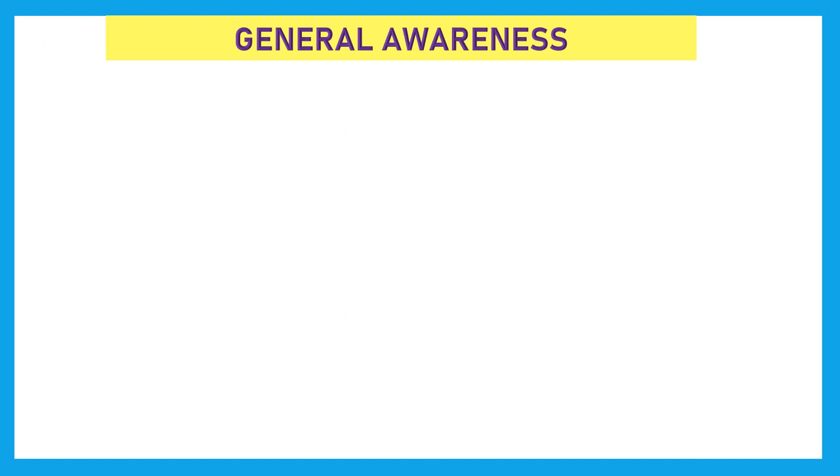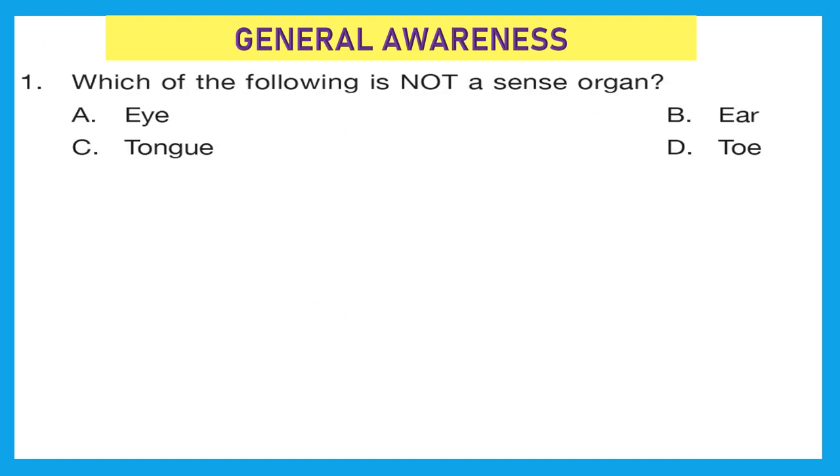First section is general awareness. Question 1: which of the following is not a sense organ? We know that there are 5 sense organs: eye, nose, ear, tongue, and skin. The options given are eye, ear, tongue, and toe. Option D is the right answer because toe is not a sense organ.